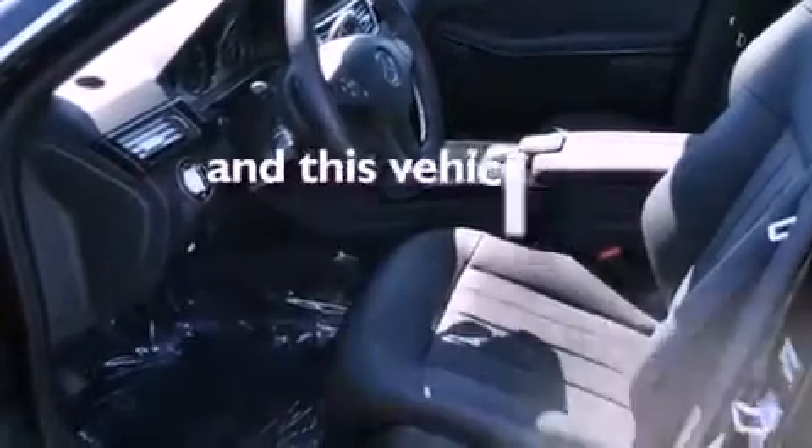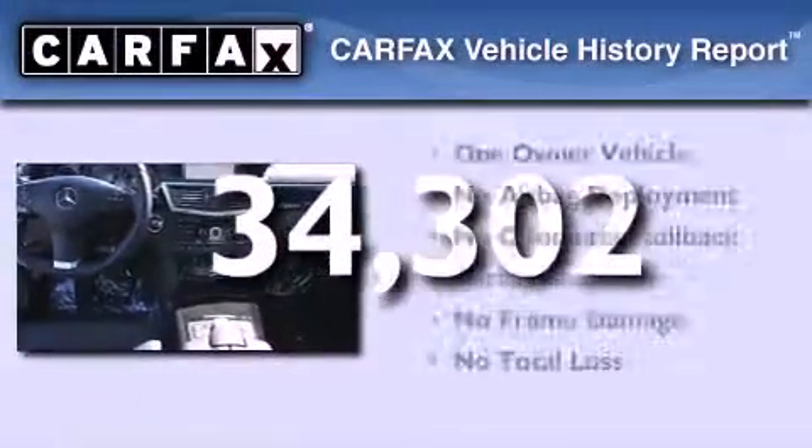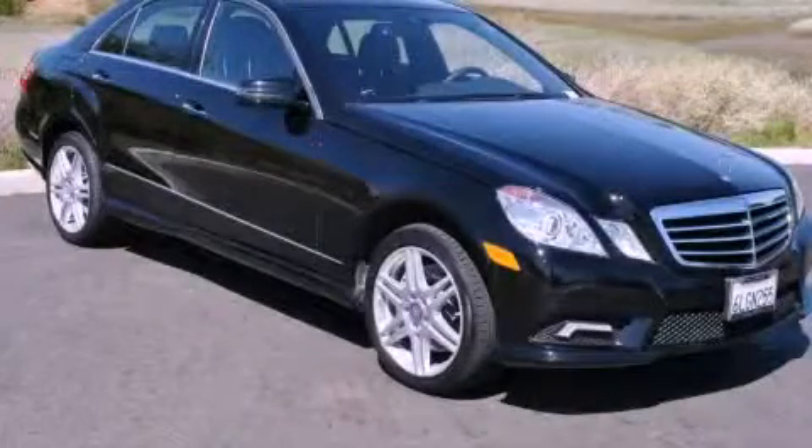This vehicle has fewer than 35,000 miles on the odometer. This Mercedes-Benz has had only one owner and qualifies for the Carfax Buy-Back Guarantee. Contact us today and schedule your opportunity to see this vehicle in person.